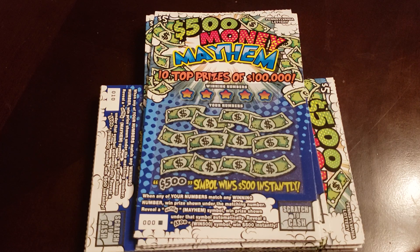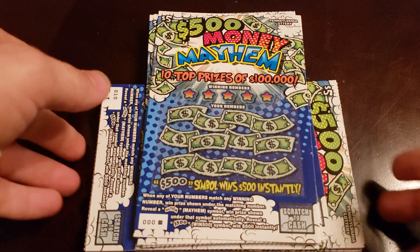What's up everybody? Here is the $5 book I got, the new $500 Money Mayhem. I got this because it's basically the $500 loaded, and I want to see if I can find the $500.